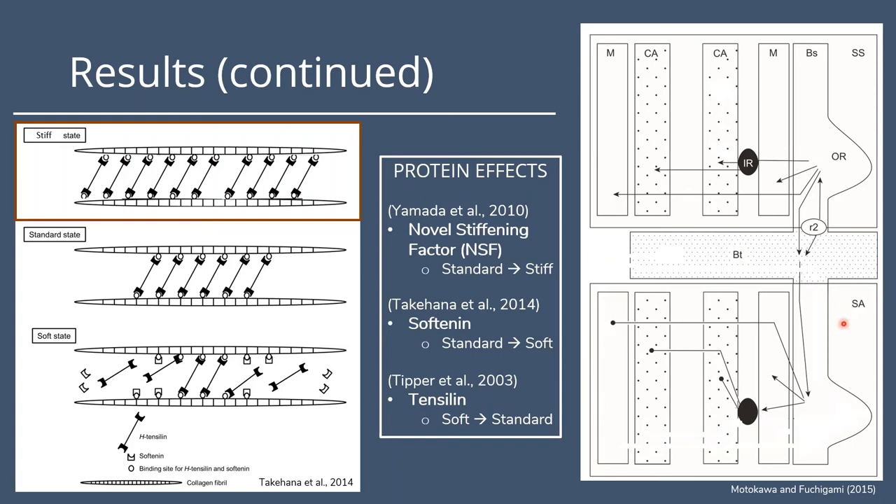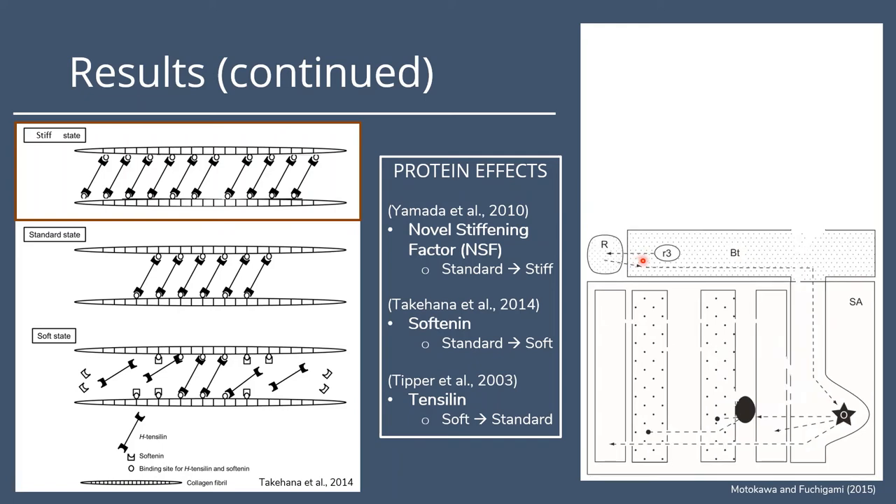Next is the spine-waving response. Photoreceptors on the test surface are first stimulated, sending action potentials down into the radial nerve. This information is sent to the outer nerve ring of all spines within the organism and then into the muscle tissue, causing alternating contractions that produce the spine-waving motion. It then goes into the inner nerve ring, which induces the release of softening again, allowing this alternating contraction to continue. Once all responses are complete, tensilin is believed to be released in the catch apparatus, causing the soft state to return to the standard state. It remains unknown, however, which protein returns a stiffened catch apparatus back to the standard state.